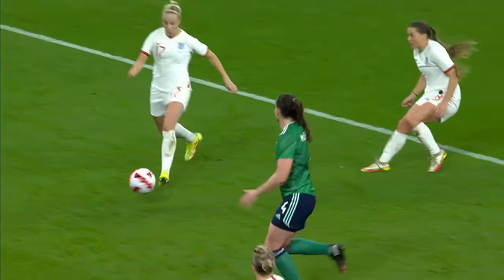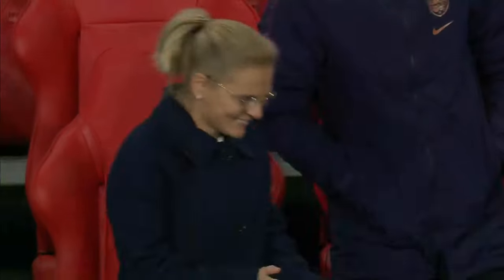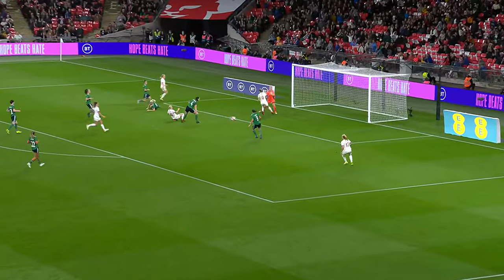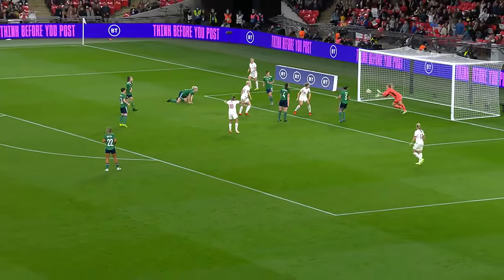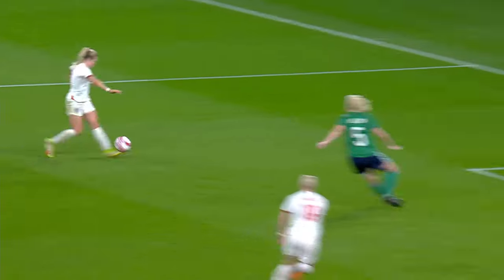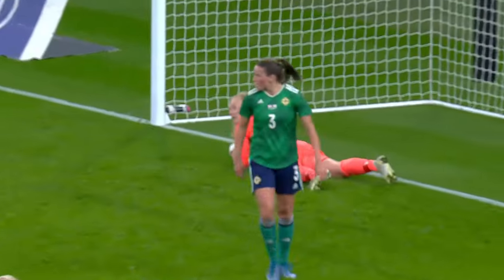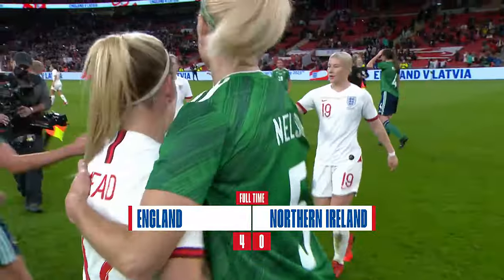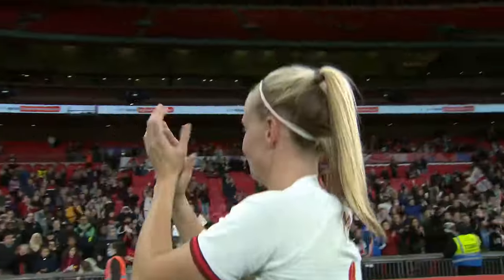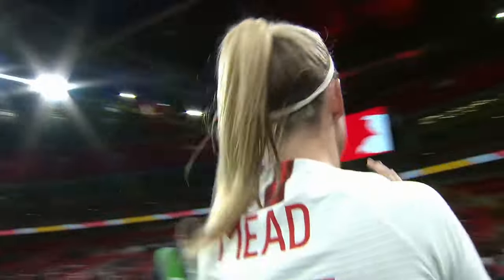England pushing for more — Beth England is there but she can't turn it in, and very nearly a calamitous own goal. Jacqueline Burns makes the stop, but again it's Lauren Hemp down that left-hand side working to dangerous effect. Wembley treated to a classy England performance, with England heading to the top of Group D after goals from Beth Mead — a hat-trick — and Beth England. England 4, Northern Ireland 0.